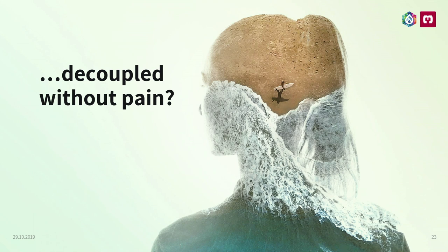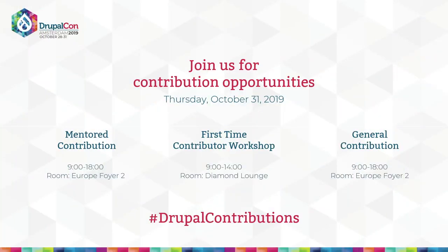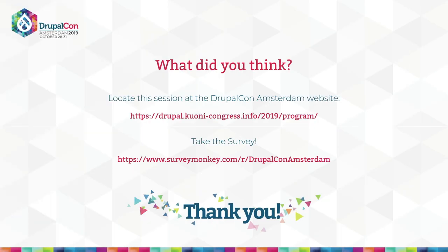Decoupled without pain. Often we developers do decoupled projects because Vue is a nice technology or decoupled architecture is nice — and we always want to do such projects, but we forget the clients. Clients often feel that we are experimenting with them, and at the same time decoupled projects often make things more expensive than they need to be. My advice: think about whether this is the right use case for a decoupled project. If it's just a small and simple website presenting some marketing content, don't make it decoupled — it's just expensive, nothing more. Thank you for contributing. Don't forget to join those workshops and please take the survey. Thanks for joining and have a nice DrupalCon.